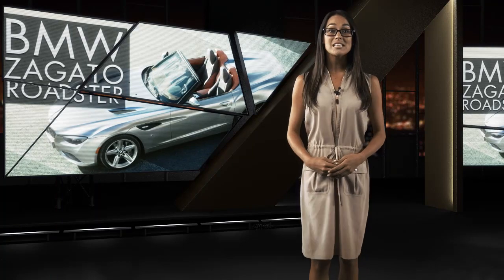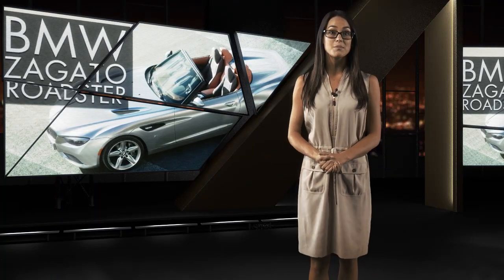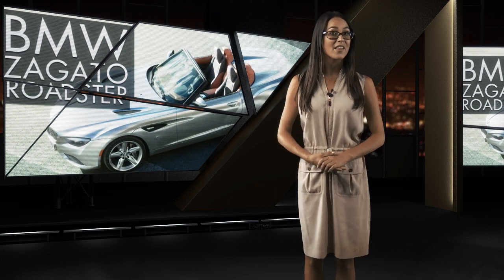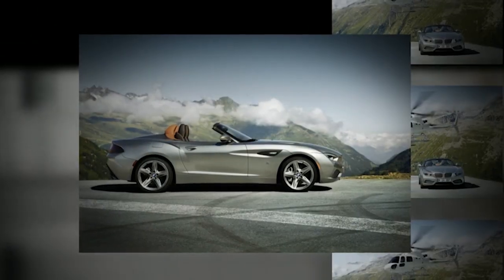And finally, looks like BMW and Zagato could be pairing up for the long haul after releasing the BMW Zagato Roadster this week at the Pebble Beach Concours d'Elegance. Making its debut only three months after the pair's first successful collaboration on the Zagato Coupe, the Roadster was conceived and built in only six weeks, but you wouldn't know it by looking at it.